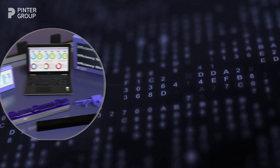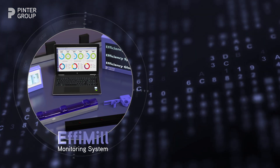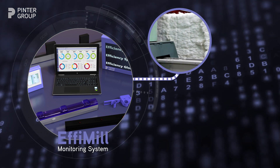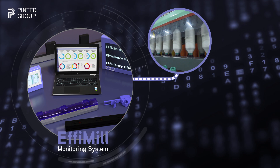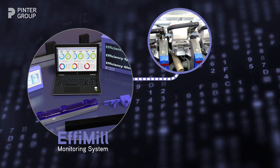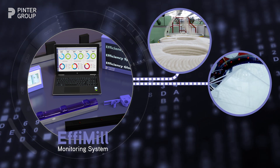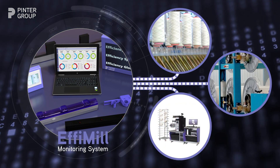EFI Mill is the perfect solution for those companies that are facing these issues. The system monitors all the machines of the spinning and weaving process: blow room, cards, draw frames, combers, roving frames, ring frames, winding machines and twisting machines, as well as wrappers, looms, and circular knitting machines. EFI Mill can also receive data from laboratory instruments.